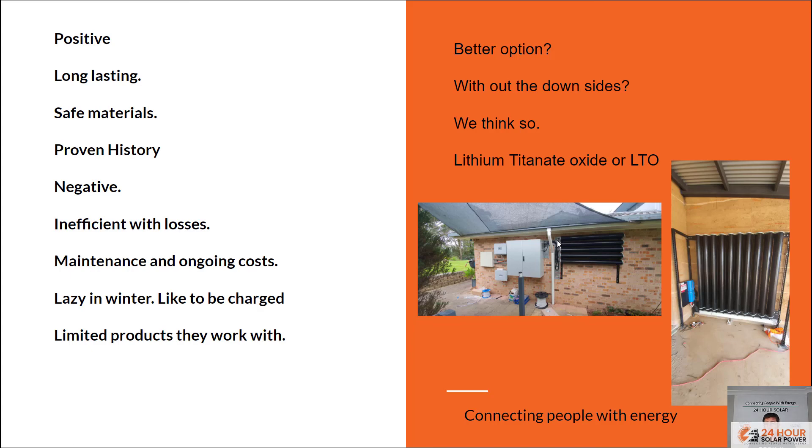The biggest thing for us with batteries is that they're ethical and they're going to last a long time. We were sort of late to the party when it comes to lithium products because we weren't confident we had a really good product. That's mainly why we stuck with the nickel-iron batteries for so long, and now we're moving towards these LTO type batteries for that longevity.